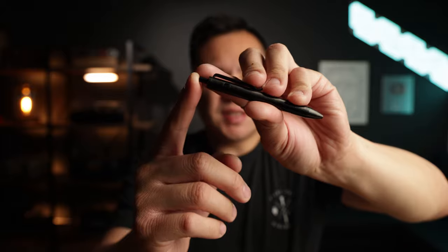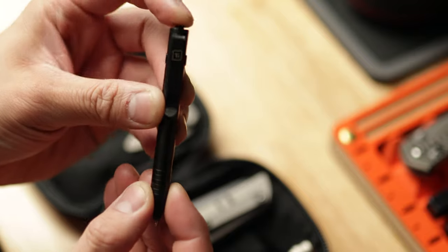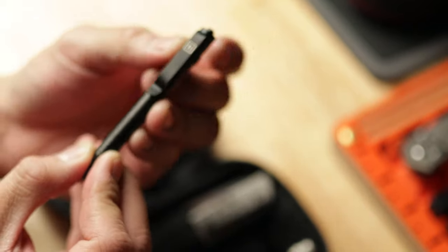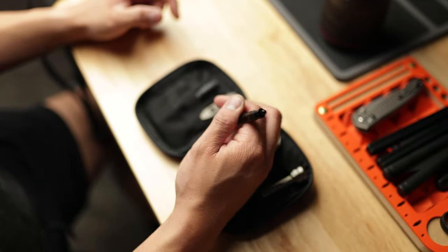The first item inside the pouch is my pen of choice for this month — the brand new Big Idea Design Dual Side Click Mini. What makes it super interesting is the double side click option: you can release the ink on either side with your thumb or index finger, making it ambidextrous. This is the titanium version with PVD black coating. I absolutely love the size — it fits within the Mighty Pouch very well and takes up one of the three slots.